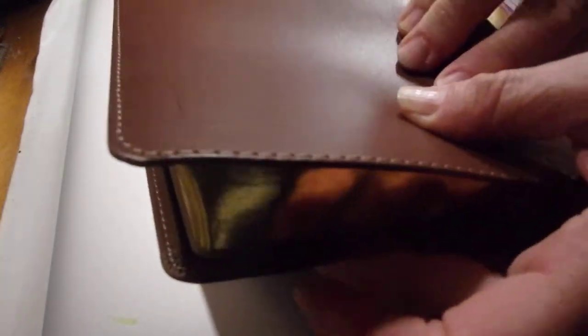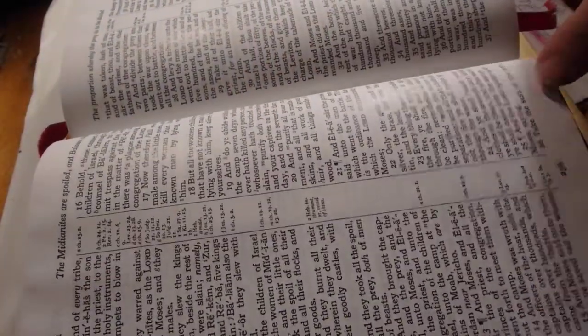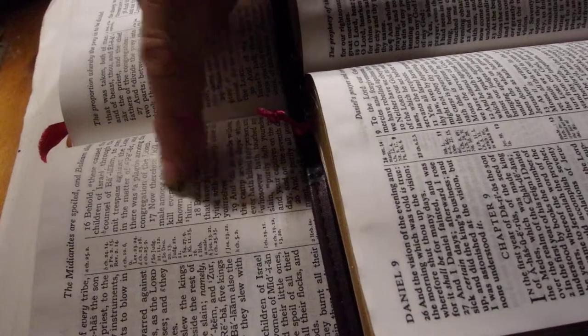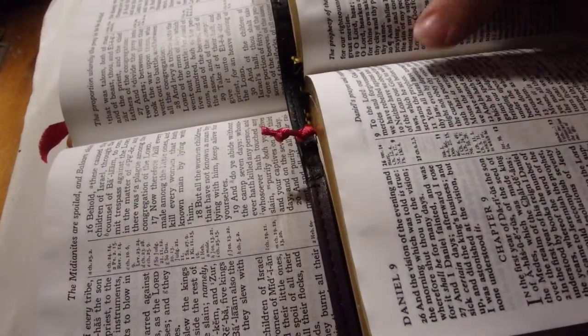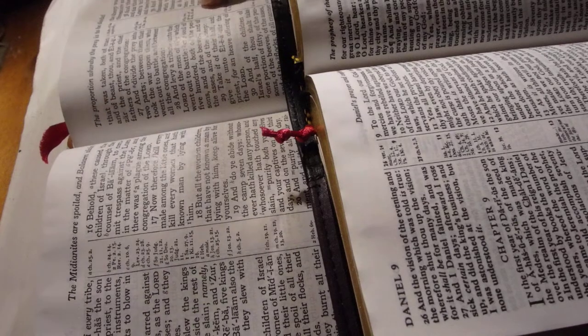It shows how they bind it and how they gild it and make those lovely rounded edges. I like this one just because, as you can see, it's got a lot more space in the text visually — a lot more space between the paragraphs and the lines. It's a larger typeface, and center column, of course.